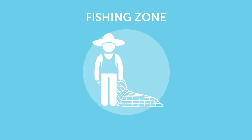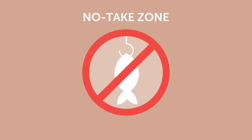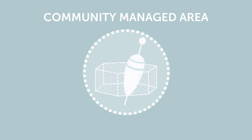The fishing zone is an area in which there are no special regulations with regards to fishing. In the no-take zone, we agreed with the local community not to fish or do any kind of extraction at all. In the community-managed area, only traditional fishing methods like fish traps and hand lines are being used to ensure sustainable fishery.